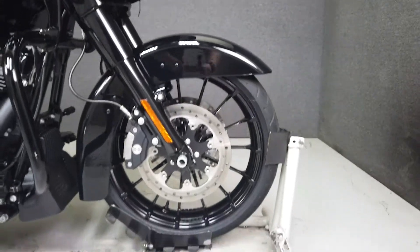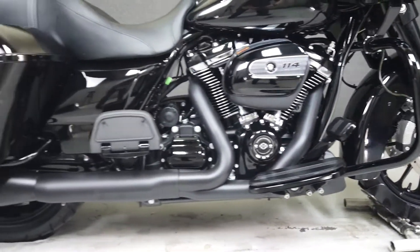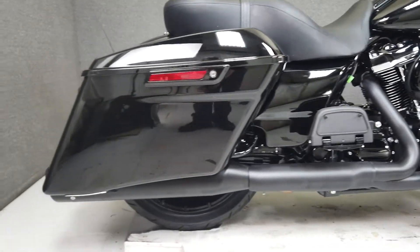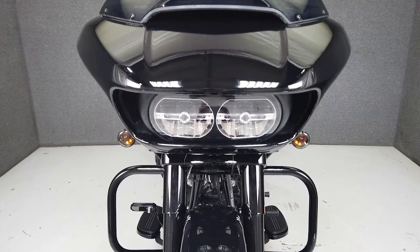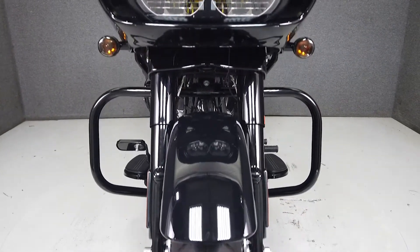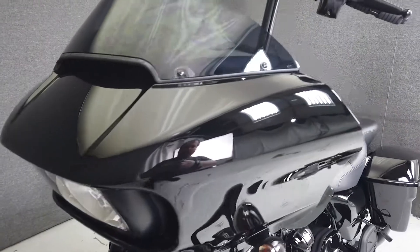It has a seat height of 25.9 inches and a curb weight of 820 pounds. This vehicle has received our premium service and detail, and comes covered under a 90-day nationwide warranty. We have also purchased the CycleCheck vehicle history report — you can view this report by clicking the link on the right side of the video.